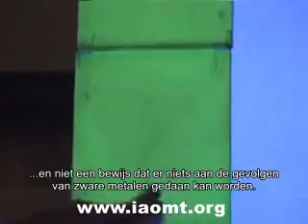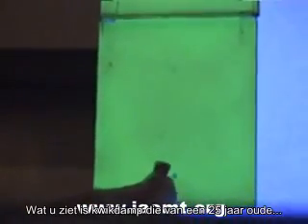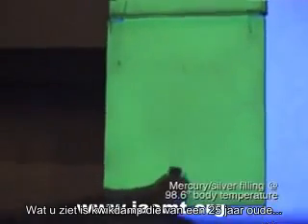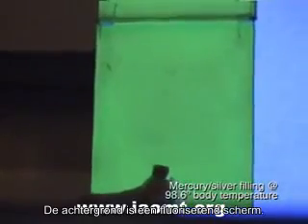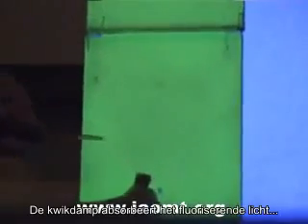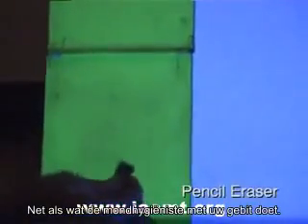What you're seeing is mercury vapor coming off a 25-year-old silver amalgam filling in an extracted tooth. The background is a phosphorescent screen — the mercury vapor absorbs the fluorescent light and you can see it as a shadow on the screen. This is mercury coming off a filling that was dipped in water at the same temperature as the human body, and this is a filling that was rubbed with a pencil eraser for just a few seconds — like going to the hygienist and having her clean your teeth.